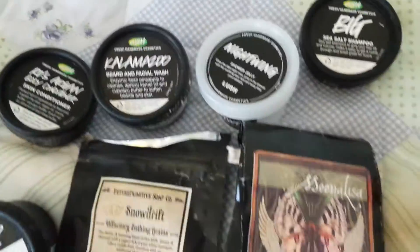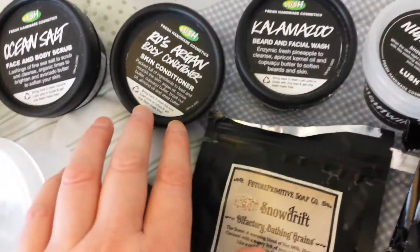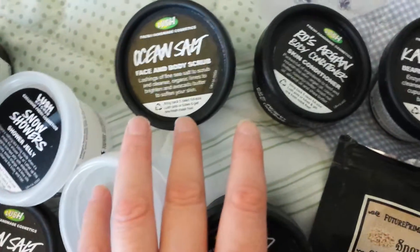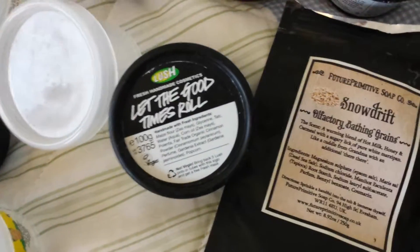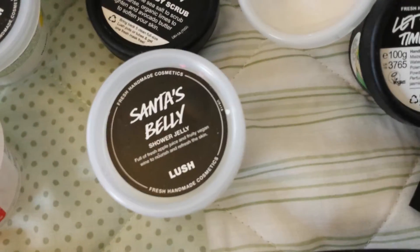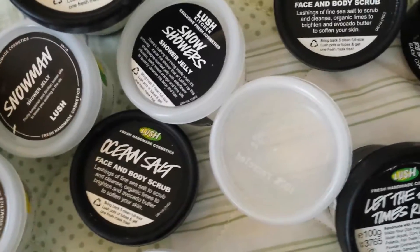These I can return and get a face mask — I must do that. Roe organ's body conditioner is lovely, nice and rosy. Ocean salt is refreshing again, very earthy. Let the Good Times Roll is gorgeous, and Sugar Burst has a toffee, sort of honeycomb scent. Santa's Belly has a lovely apple scent, and Snow Showers is a zesty champagne scent.